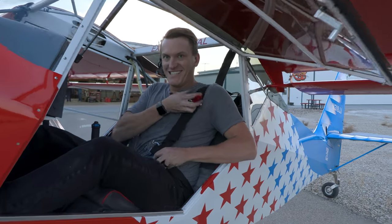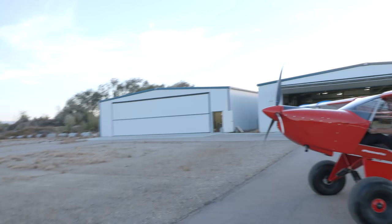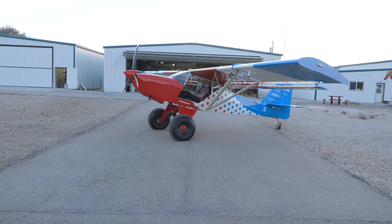Kind of nervous. Why are you nervous? Excited, but nervous. Trent's first time flying the Freedom Fox with the new power plant. Tell me that cowling doesn't look better than anything you've ever seen.